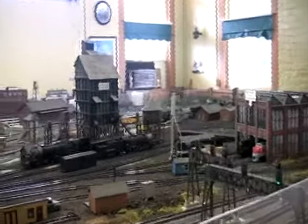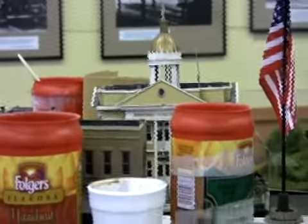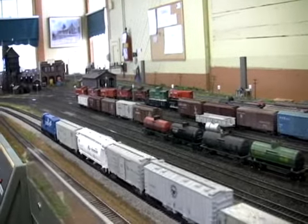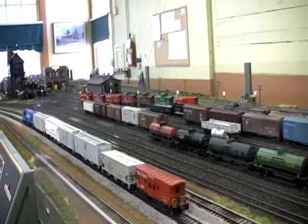This is the Asheville section — the Asheville yard — and over there is Hendersonville and Saluda. These two layouts are connected; you can run from one to the other. They're all operated by individual switches underneath, and we've got 100 switch machines underneath it.